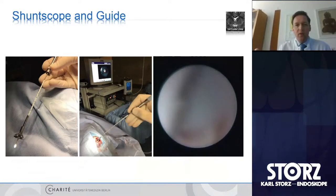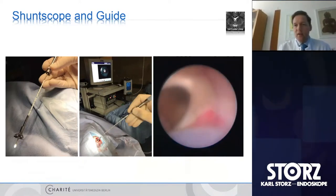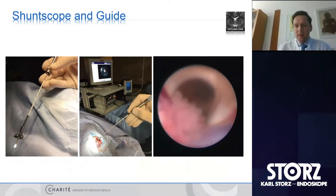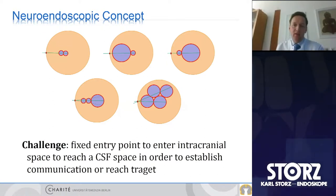We use the shunt scope, produced by Storz, which is quite useful for some indications. We put the shunt scope into the ventricular catheter using the guide and then access the ventricle, determining intraventricularly, with a view from the endoscope, the length of the catheter. This seems quite valuable. But I would more likely like to talk about more complex, challenging procedures, which is called complex hydrocephalus.